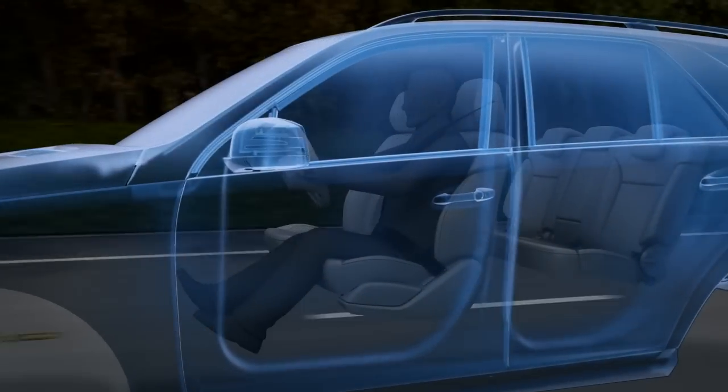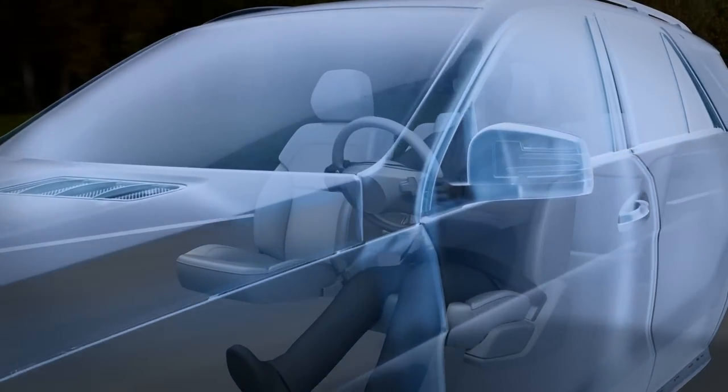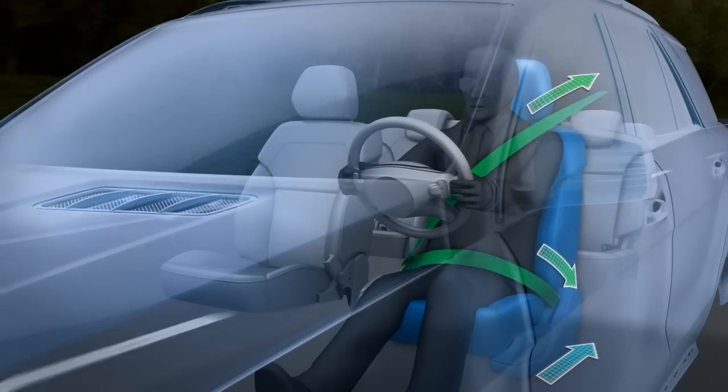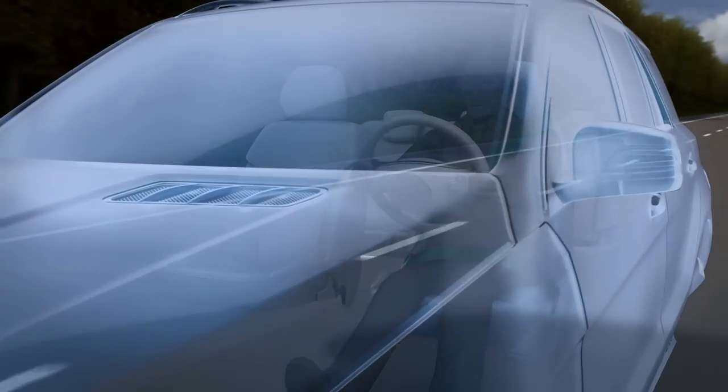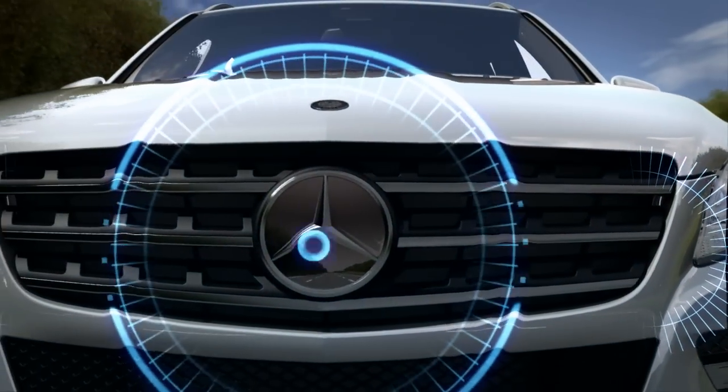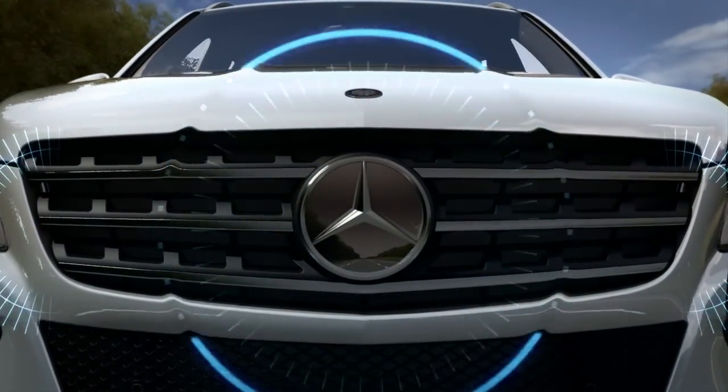And if it appears you cannot avoid the collision, the system engages the features of Pre-Safe to help prepare the occupants. With Collision Prevention Assist, Mercedes-Benz once again shows that the future of driving safety is often right in front of you.